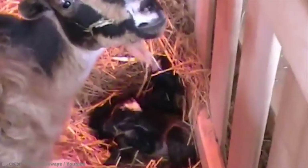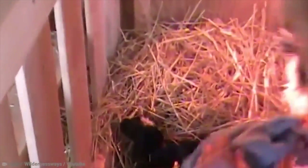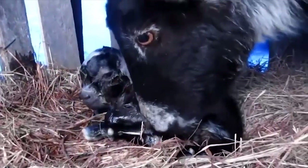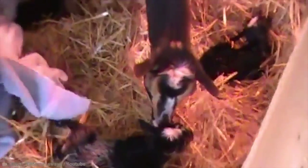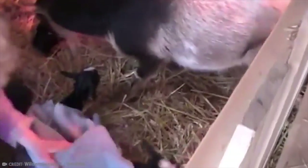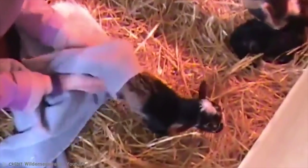Baby goats also love to snuggle, and a common sight is something called a kid pile — all the baby goats piling on top of one another for warmth and comfort. Goats were one of the first animals domesticated by humans, and today there are more than 200 species of domestic goat, ranging from the tiny 20-pound pygmy goat to the much larger 250-pound Anglo-Nubian goat. These funny and mischievous animals are some of our oldest friends.